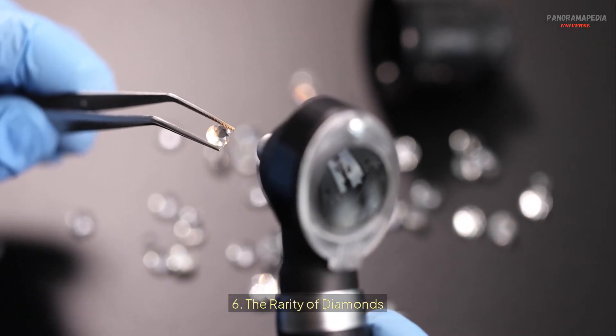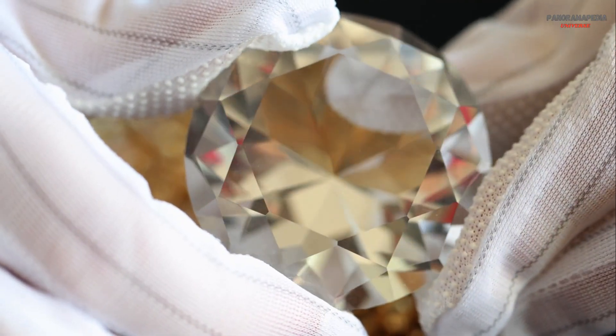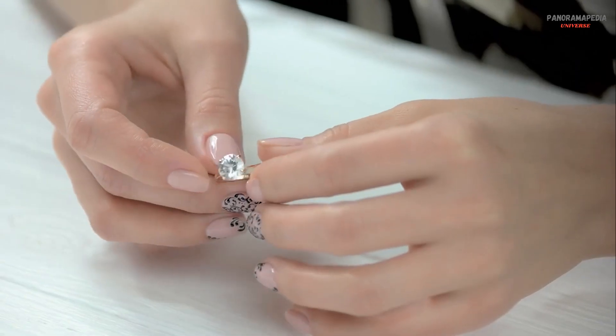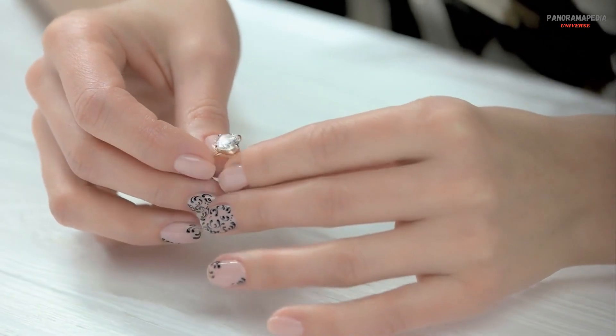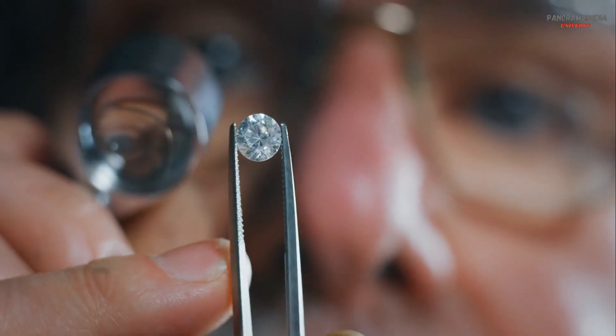Six: the rarity of diamonds. Despite their popularity, diamonds are incredibly rare. Only about 20% of mined diamonds are gem quality, with the rest used for industrial purposes. The odds of finding a diamond in a kimberlite pipe are about 1 in 200 million, making each gem a true treasure of nature.